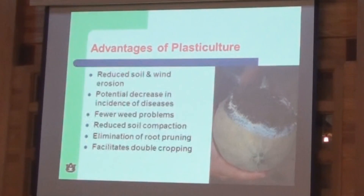Some additional advantages of plasticulture: we're reducing soil and wind erosion, there's a potential decrease in incidence of disease, and fewer weed problems. We can better manage the real estate under that plastic, so fewer weed problems. It also means elimination of root pruning, plowing, and other chemical methods of weed control. Plasticulture also facilitates double cropping as well.